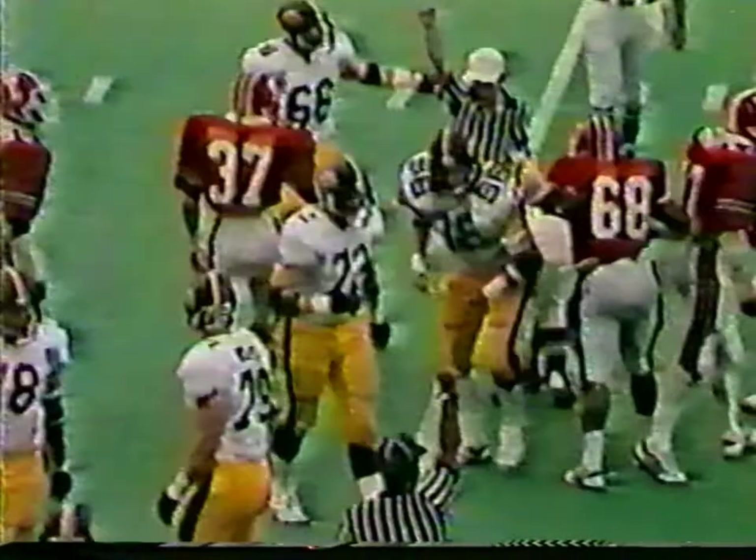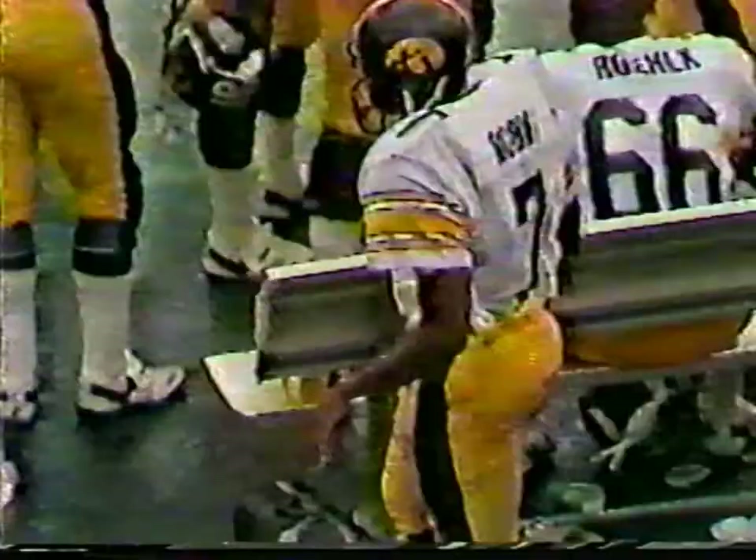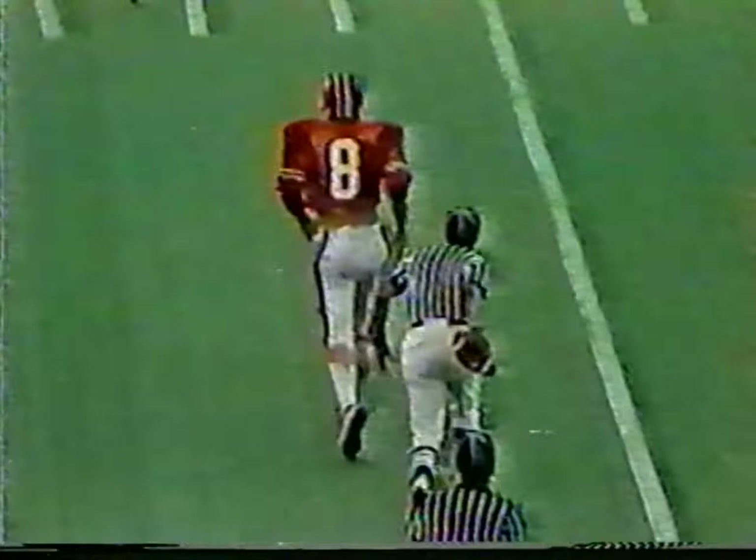Indiana has come back on top, 10-7. Long will keep it on the option — not much there, a gain of about three. That option doesn't work real well inside unless you get the blockers to clear everybody away. Dennis Edwards makes the tackle for the Hoosiers. So a punting situation for Reggie Roby — Bobby Howard is deep for Indiana. And look at this punt, back at the 10-yard line. Tim Wilber brings it out to the 25-yard line.